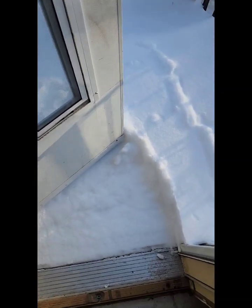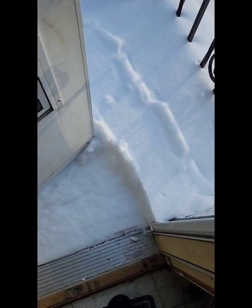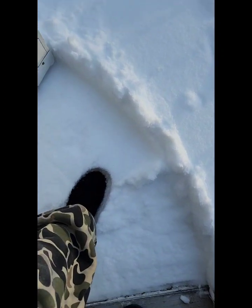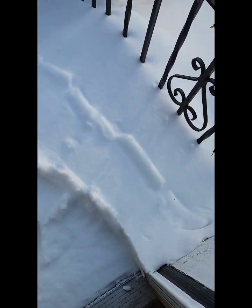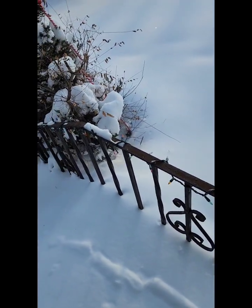Y'all wanted an update on the snow, so I'm getting ready to go out and clean off my truck. As you can see, I have to step down — you see my footprint there. And you see how much snow is at my doorstep. Lord help me I don't fall out the house. Let me close the door.